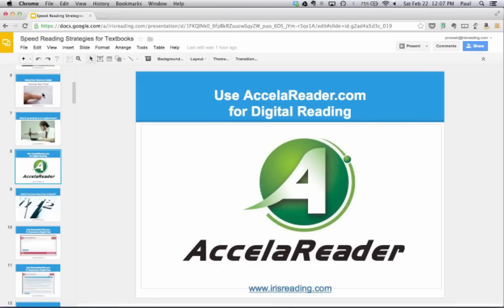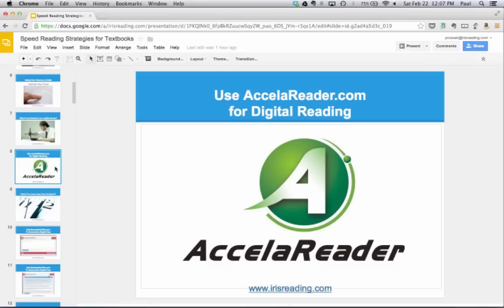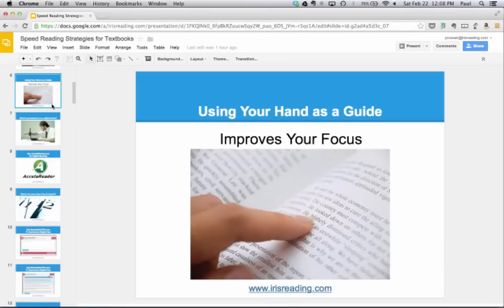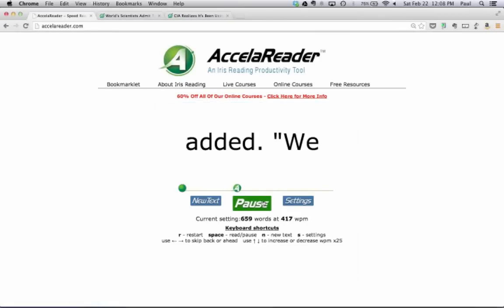In either situation — whether you're using Accelerator or your hand as a guide — you are pacing yourself. With Accelerator, you pace yourself by changing the speed settings to whatever words per minute you want. When reading on the printed page, you pace yourself using your hand as a guide. Another reason using your hand is important: your eyes are naturally attracted to motion, which improves your focus. If you're not reading on the printed page, use Accelerator — it blinks the words in one area of the screen, improving your focus.